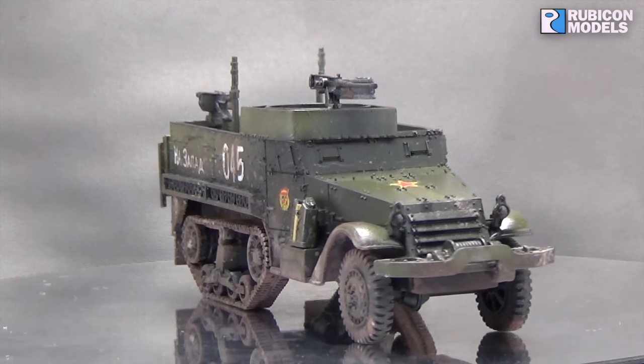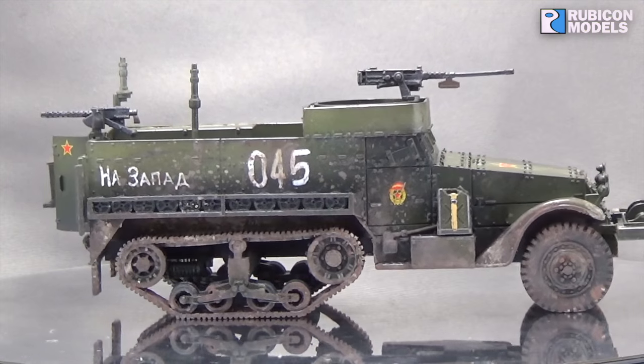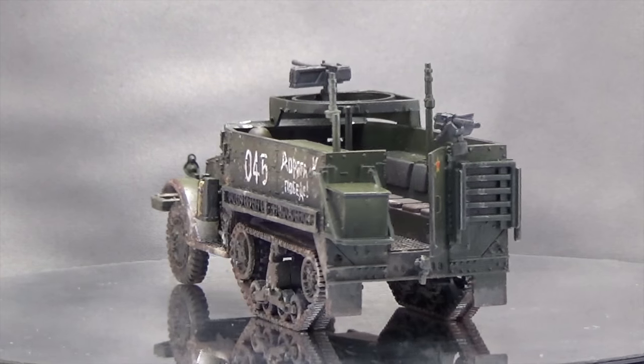Hey there, my friends, hope everyone's well. Here I've got a wee showcase of my M3/M3A1 half track from Rubicon models, or at least that's what it would be had I painted it up in the American colors.